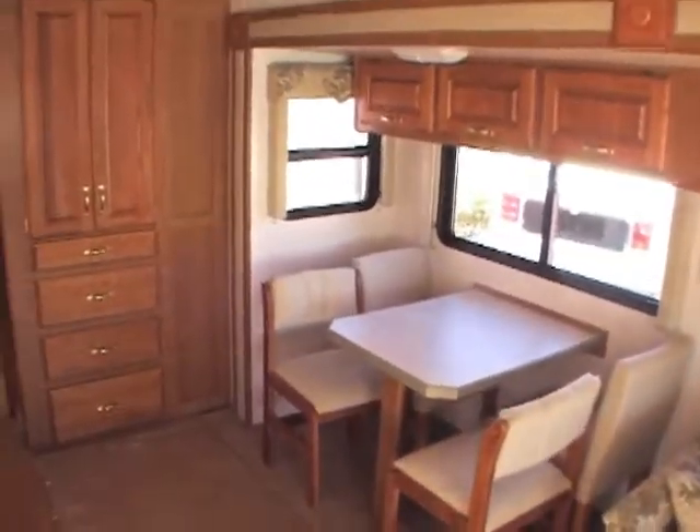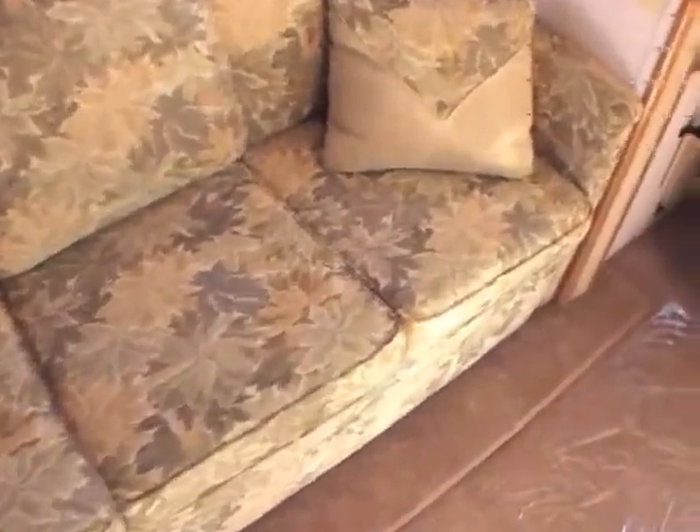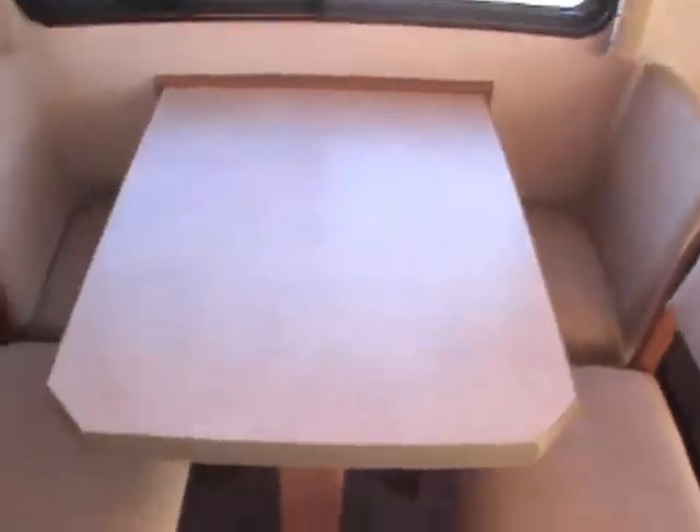When you walk into the interior of this unit, it just really jumps at you that this is super clean, very nice. The couches have no stains on them. You come over to the dinette area — there are no scratches on the dinette and no stains on the seats.